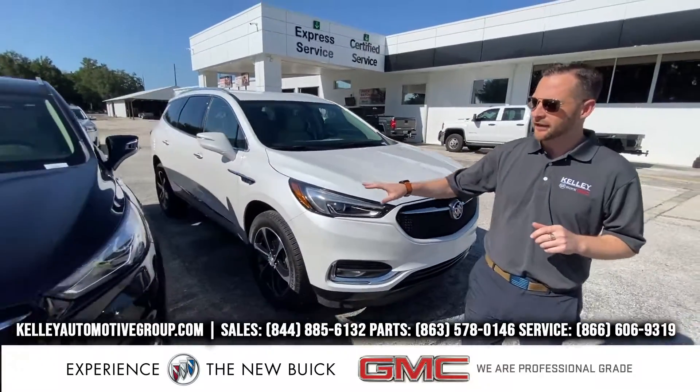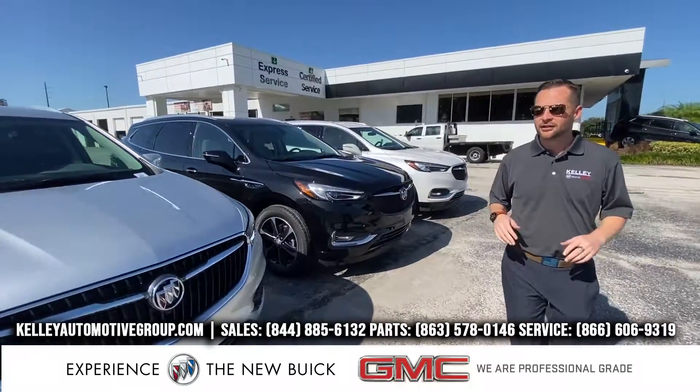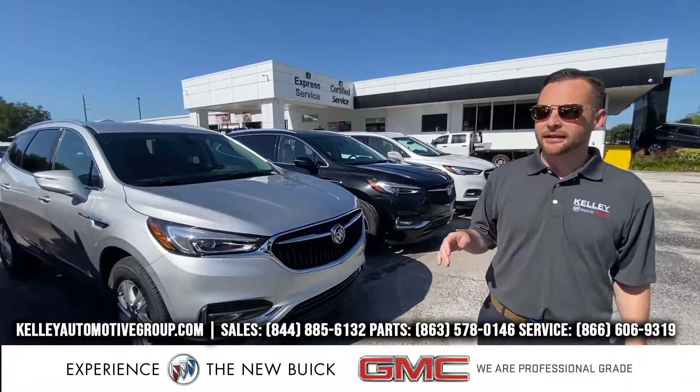The next one right here, I have it in black. It is absolutely gorgeous. Same Sport Touring package.